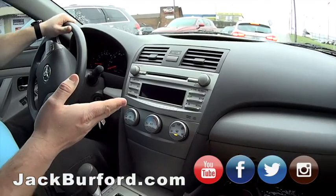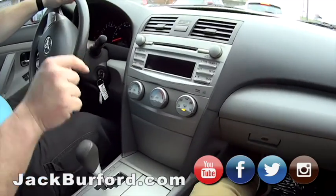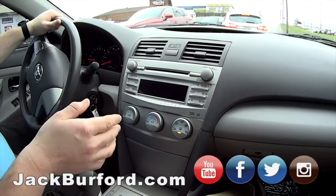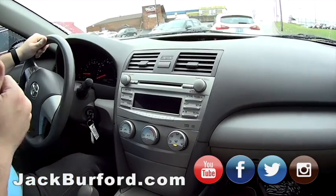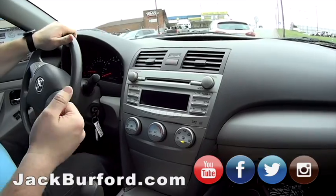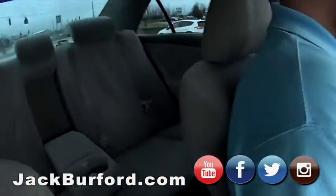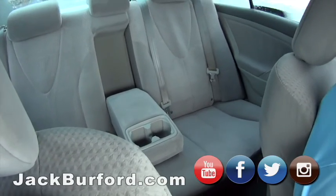It's got a six-disc in-dash CD player. AC, power windows, mirrors, Bluetooth audio as well as Bluetooth calling. It's a four-cylinder so you're looking at the mid to high 20s as far as gas mileage.